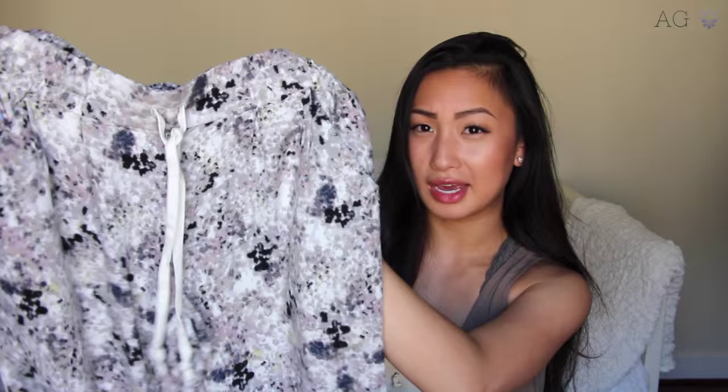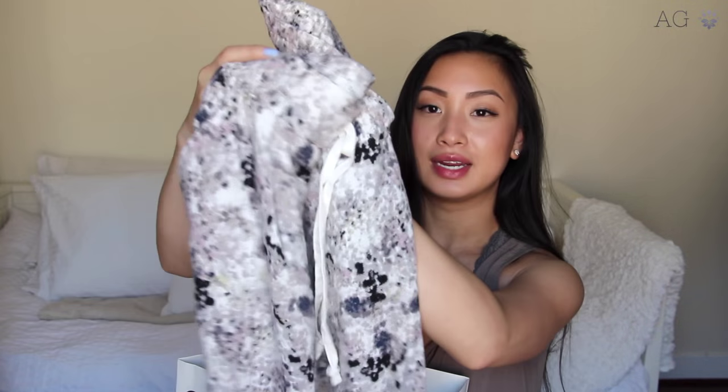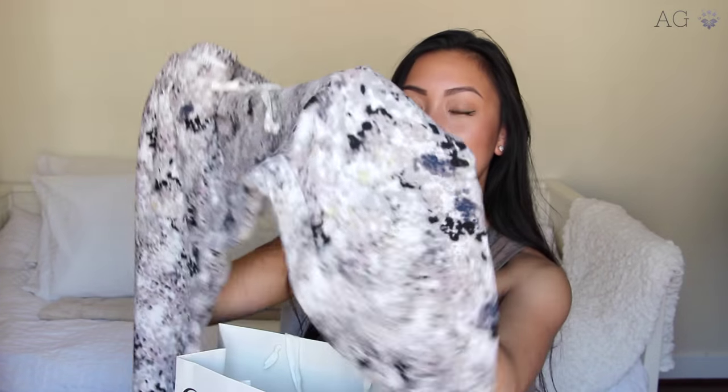And then I also got another pair of them — literally the exact same except in a different color/print. These are like really cute purple-y, gray, black, white printed ones. Same idea — tapers in and then has that elastic. So cute and so comfy and breathable. Perfect for summer.